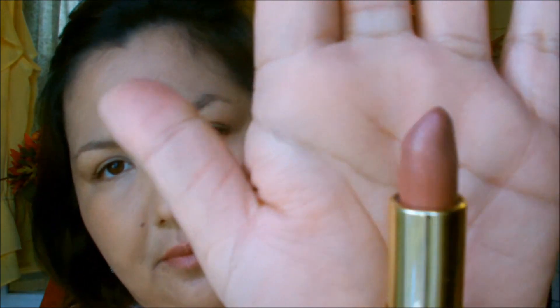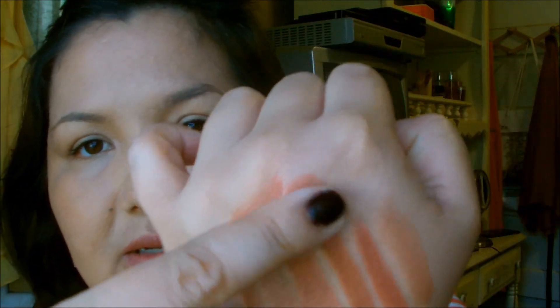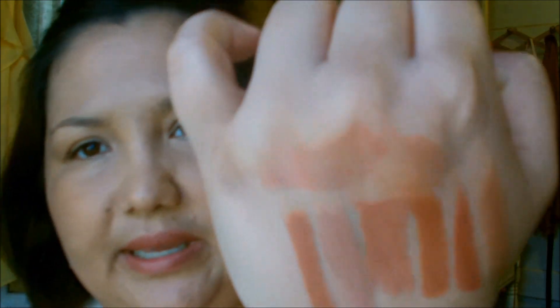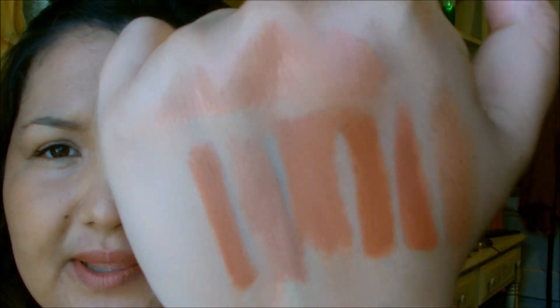I have one more to show you — it's also a pinkish-toned neutral and it's by Revlon: Blushing Nude 637. This one has a bit more of a pinkish tone to it. I'll show a picture at the end of me wearing it, but that's what it looks like as a swatch.